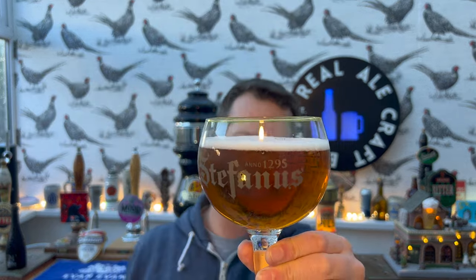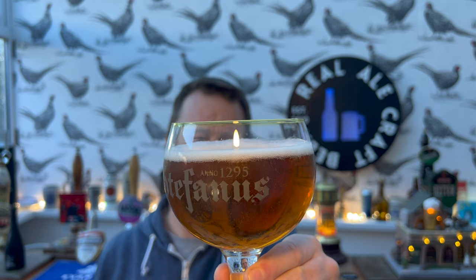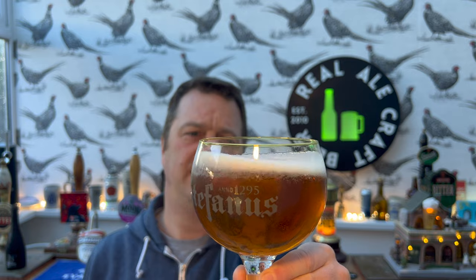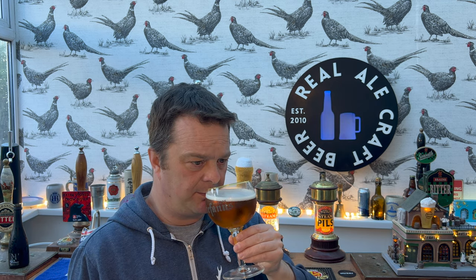One finger white head, good levels of carbonation, amber colored beer. It looks really good - let's get the aroma.